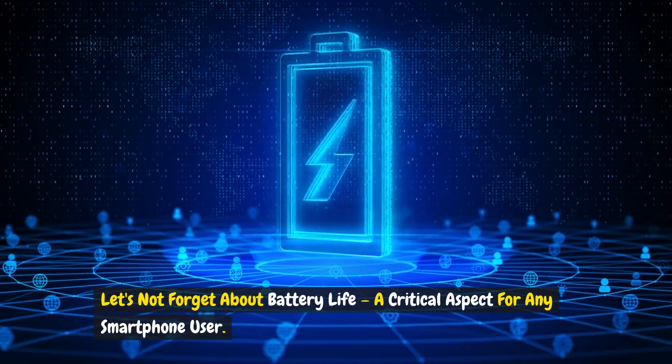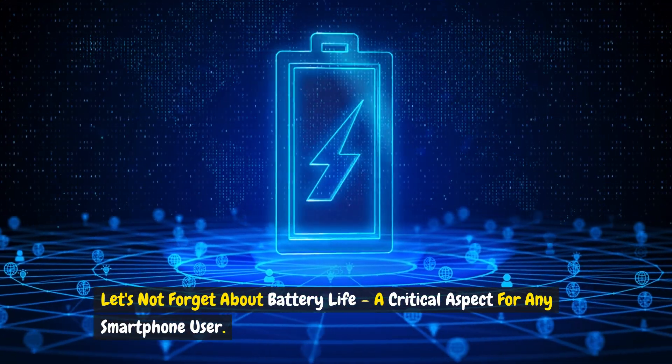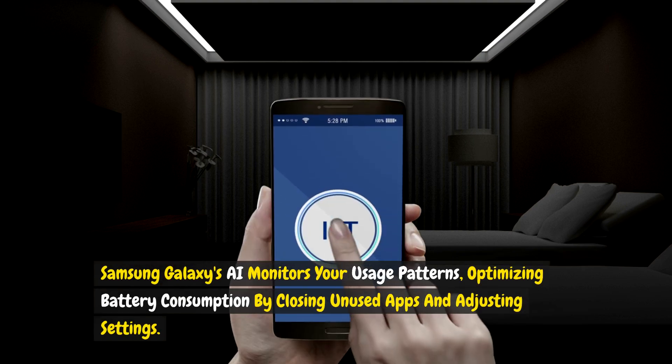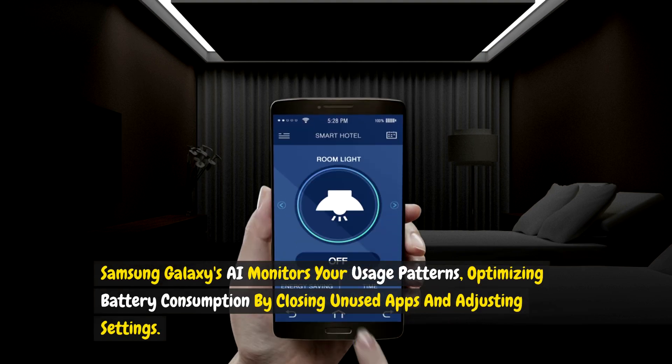Let's not forget about battery life, a critical aspect for any smartphone user. Samsung Galaxy's AI monitors your usage patterns, optimizing battery consumption by closing unused apps and adjusting settings.